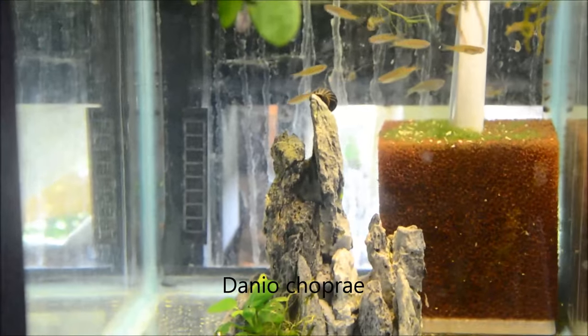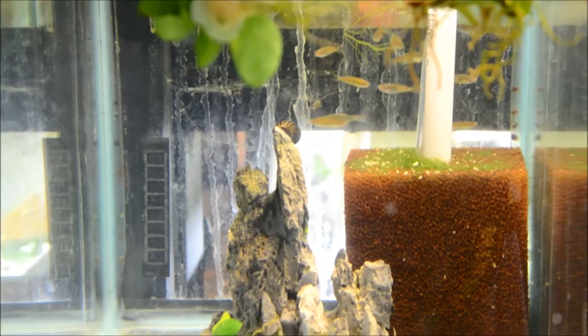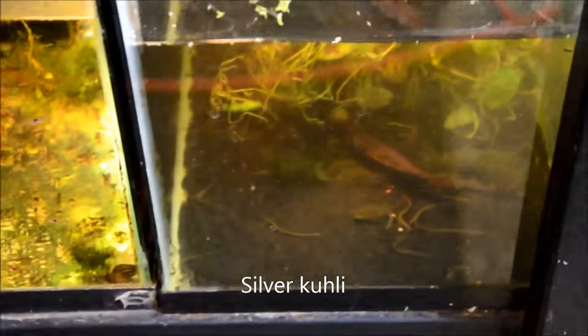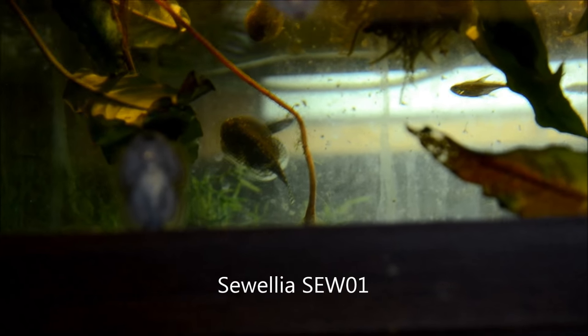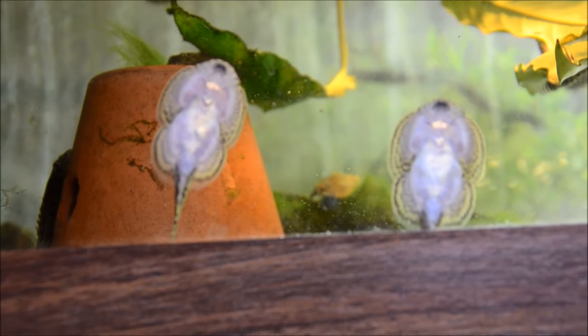And here are Danio choprae, the glow light Danio. They're the only fish that came in poorly for me. I lost a lot of them, but the ones I was able to pull through are doing just fine now. Silver kuhli loaches — this tank still needs a water change, as you can tell by all the debris. Up here we have some of the Schistura. There are quite a lot of them. I always think they're fascinating because you can see their heartbeats. Really cool fish.